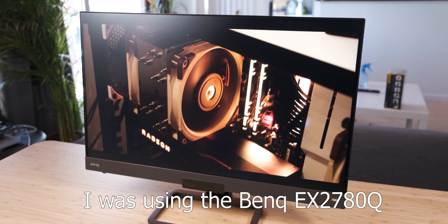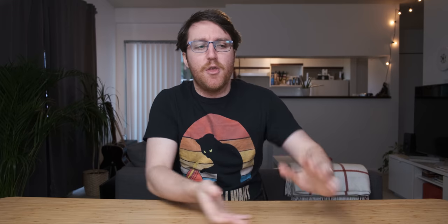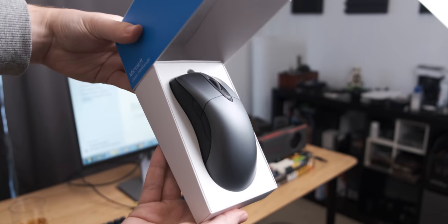Just a final bit of clarification before we get hands-on: I was doing all of the gaming tests at 1440p. Now with that, let's get into the physical breakdown of the mouse. The packaging is pretty nice — it comes in a clamshell box which is very minimalistic.